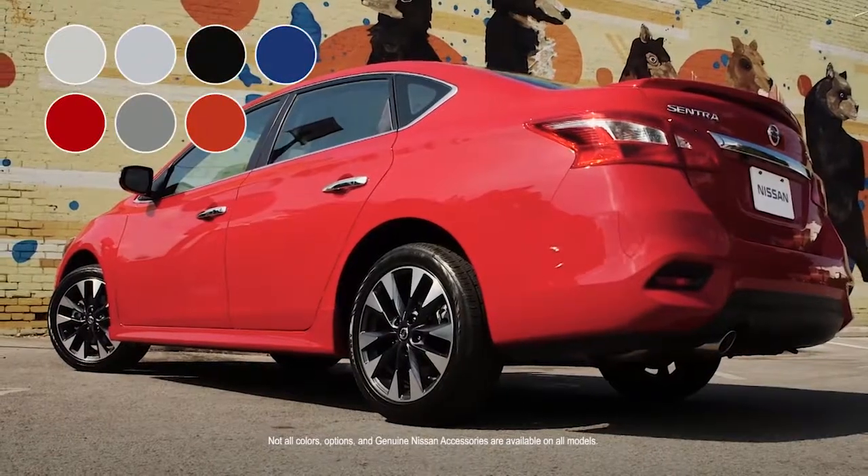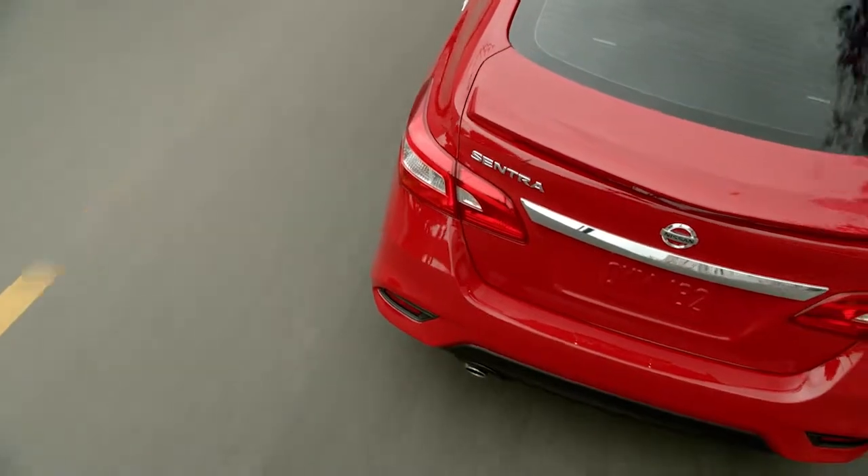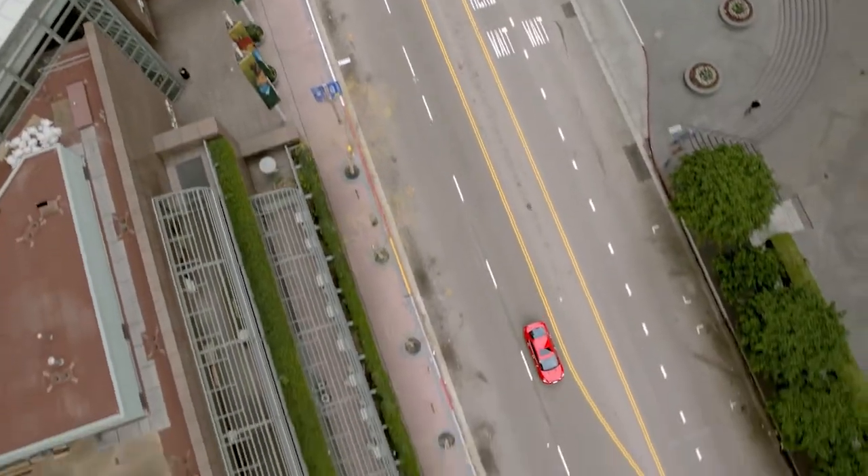Choose from a variety of colors, options, and accessories and build a Sentra that's all yours. No matter what kind of car you want, there's a Nissan Sentra for you.